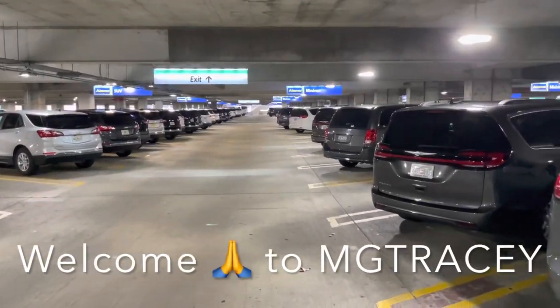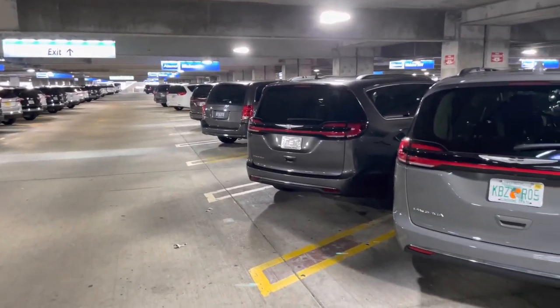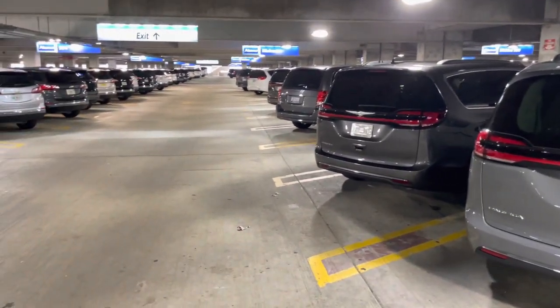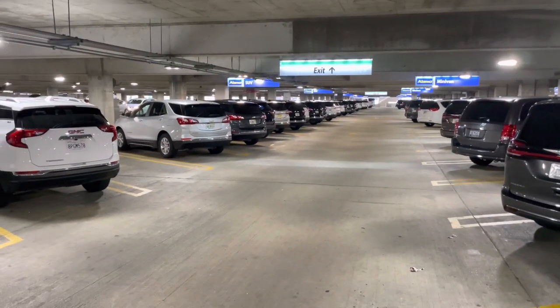My first tip when you're picking up a hire car at Orlando Airport is to try and do as much as you can before you leave your own country. Sort out all the insurances, do the quick queue jump stuff where you upload your driving license, and so on.